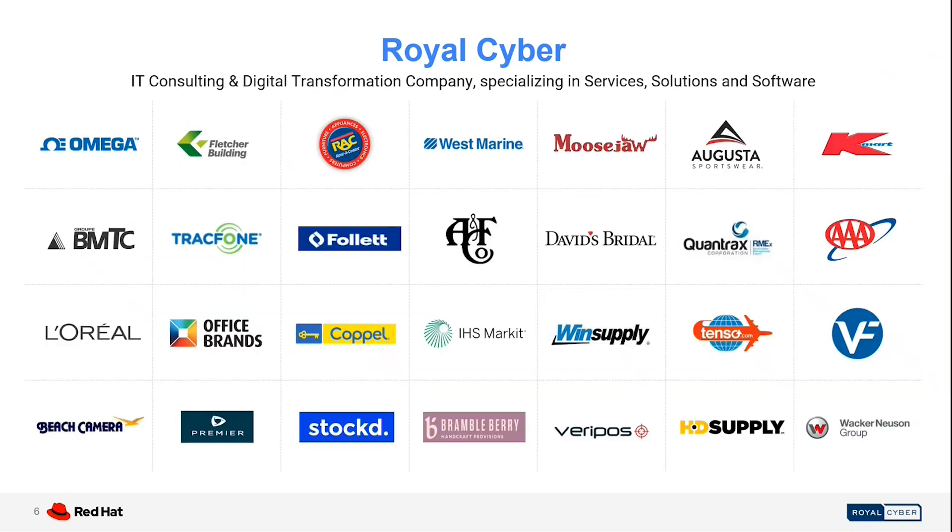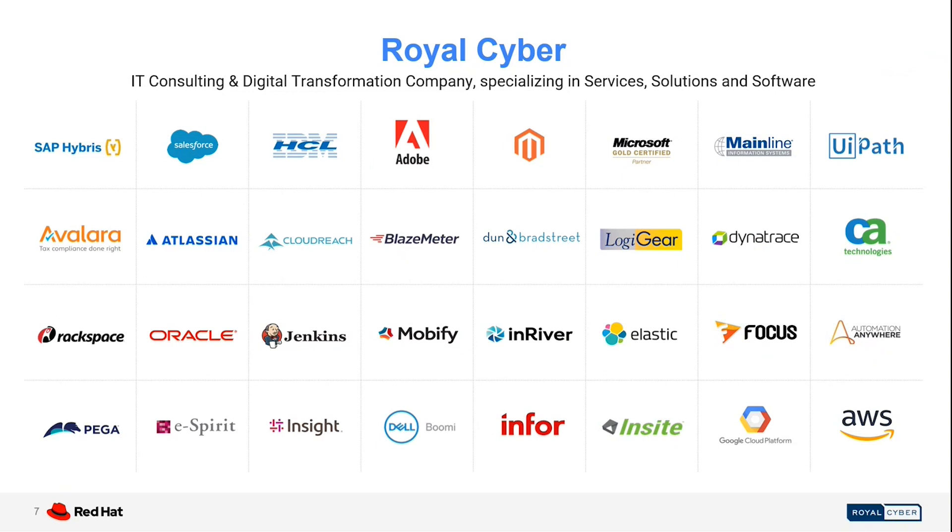This is just a representation of a few of our customers among the 600 plus happy customers we are serving. As you can see here, we have worked with Omega, Flexure Building, L'Oreal, Augusta Sportswear, Rumbleberry, Koppel, and others. We provide high reliability and high performance solutions using associations with SAP, HCL, Oracle, Microsoft, UiPath, Dell, Insight, and more.